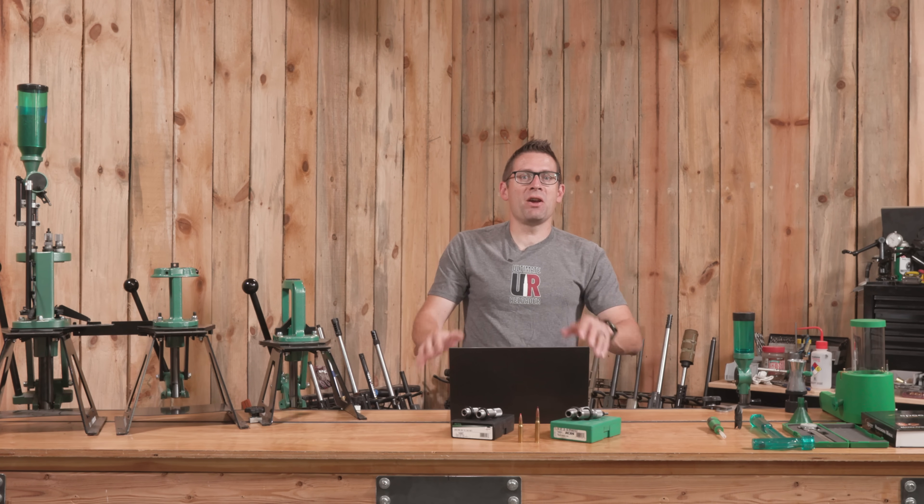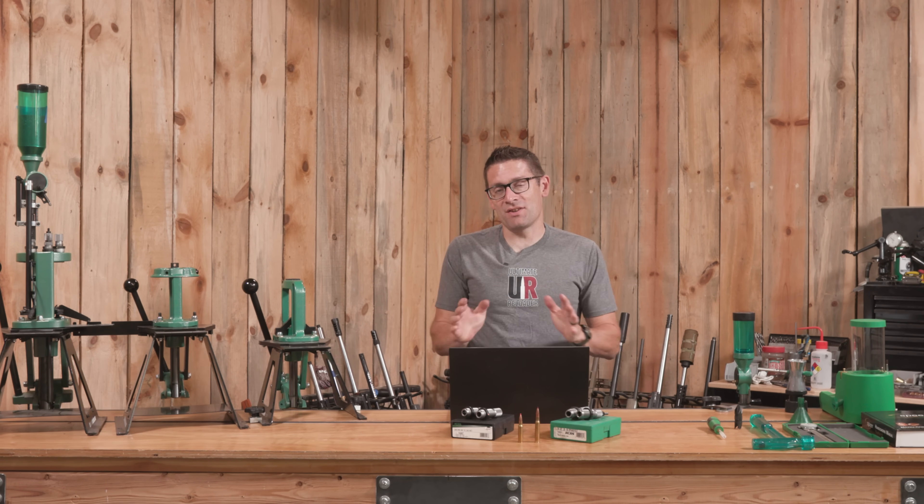Hey guys, Gavin Gear here from UltimateReloader.com. I have to say, to start off this video, I'm a little bit sad — I kind of slighted Guy Miner on this video.